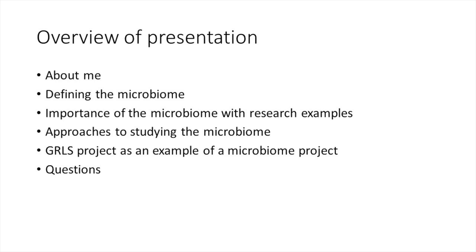This is a brief overview of today's presentation. I want to start by introducing myself and telling you a little bit more about me, then give you a simple overview of what a microbiome is, why it's important, and the approaches we have to studying it with a couple of examples. Next I want to share some interesting microbiome-related studies and talk about the Golden Retriever Life Study project as an example.